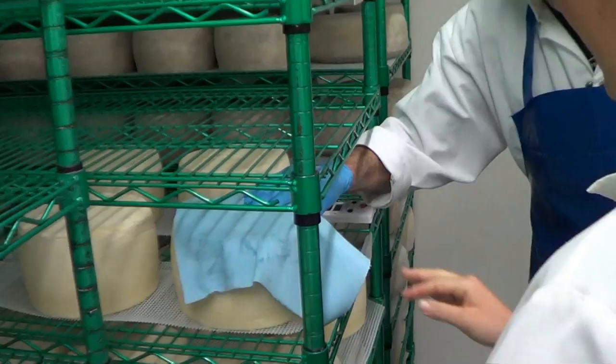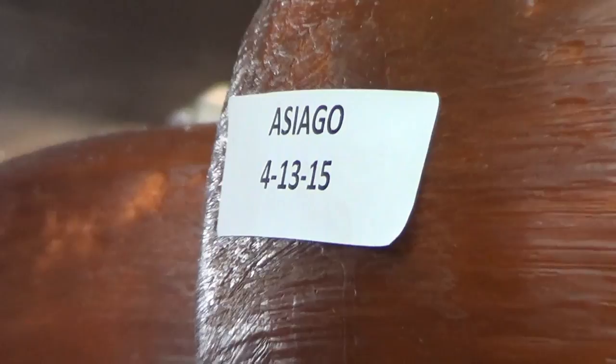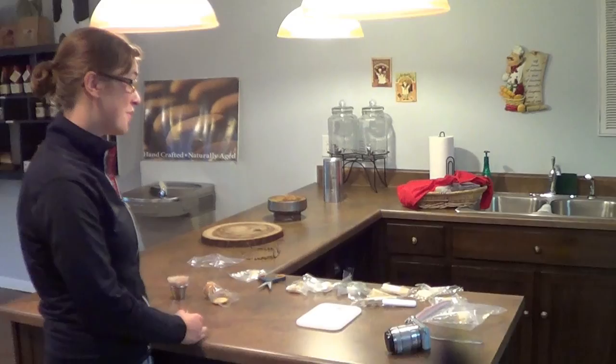After the cheese has been properly dried and the bacteria has formed a protective rind on the outside, many of the cheeses are waxed or packaged. The cheese is then kept in cold storage where it finishes aging to perfection. Once finished, the cheese is taste tested, packaged, and shipped out.